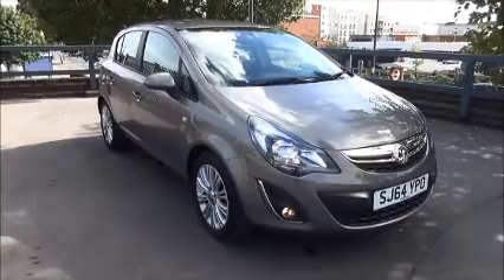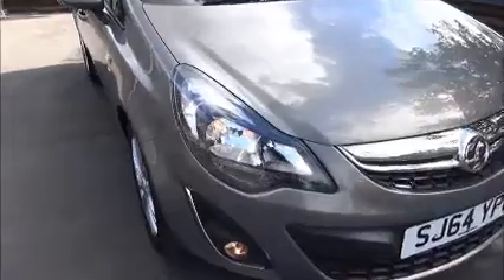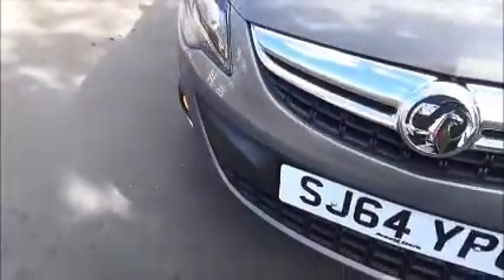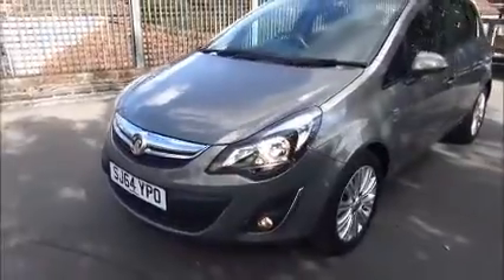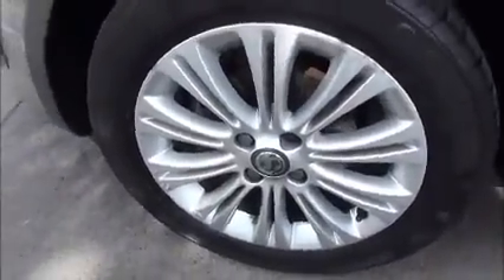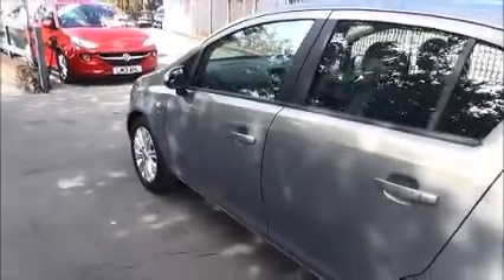When looking at the front of the vehicle, it comes with daytime running lights, Vauxhall wraparound headlights, front fog lights, Vauxhall chrome styling and a colour coded front bumper. It also has 20 multi-spoke alloy wheels, colour coded door mirrors and colour coded door handles.